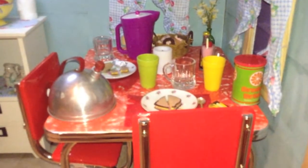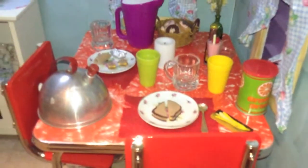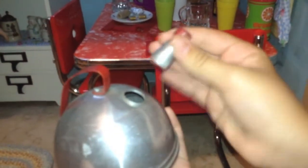We're so happy to have it. On the table, we have a tea kettle that we purchased at an antique shop. The lid comes off — it was five dollars, which was a little high, but it was so cute.